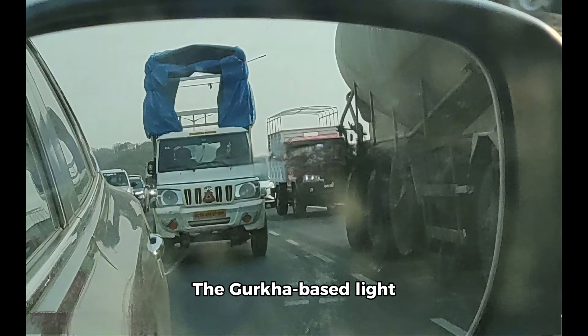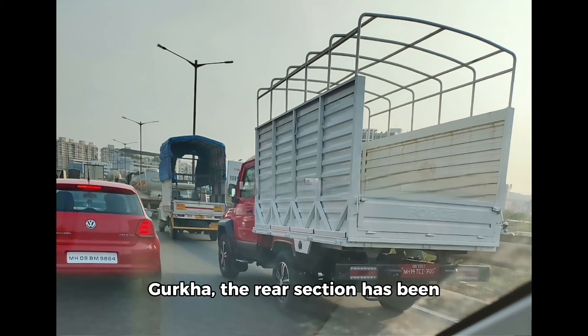The Gurkha-based light commercial vehicle LCV was spotted testing in Pune. While the front looks like a Gurkha, the rear section has been replaced with a large loading bay. The test mule is also fitted with the same five-spoke dual-tone alloy wheels that are offered on the SUV.